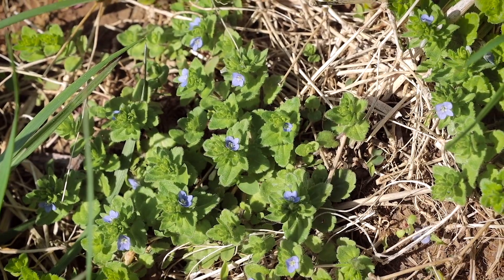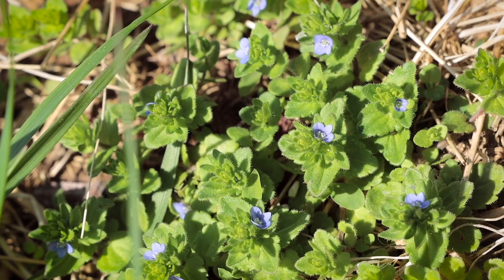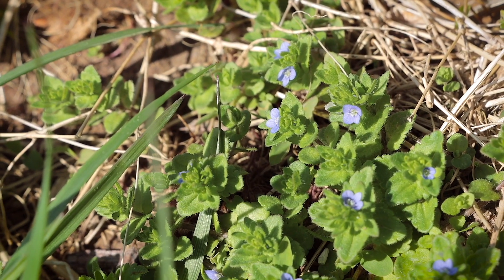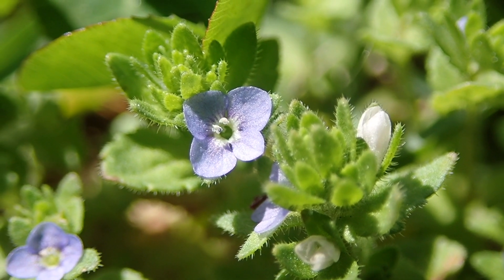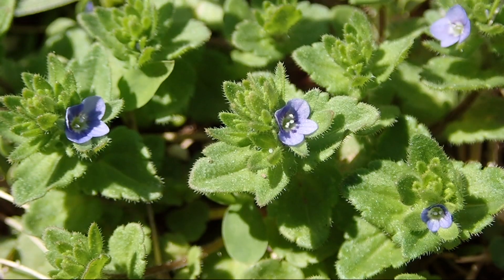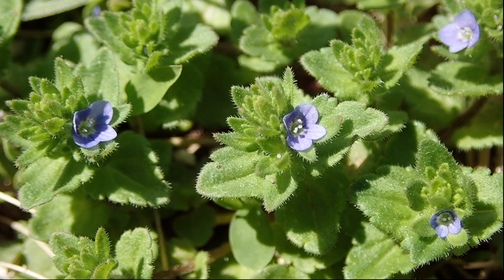This tiny little flower is corn speedwell, and it's actually in the plantain family. It gets its name because people used it for treating various conditions, mainly skin infections and burns. You would simply bruise the leaves and apply them directly to the wound — it helped speed up the rapid healing of those ailments, hence 'speedwell.'